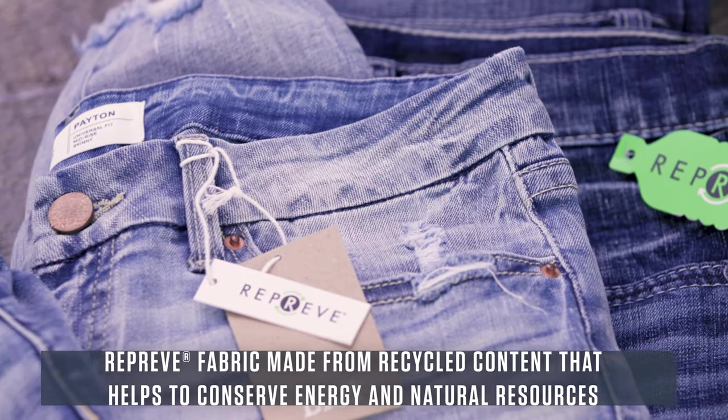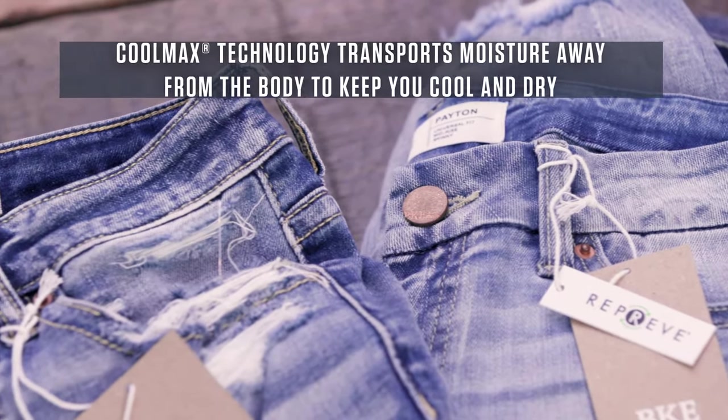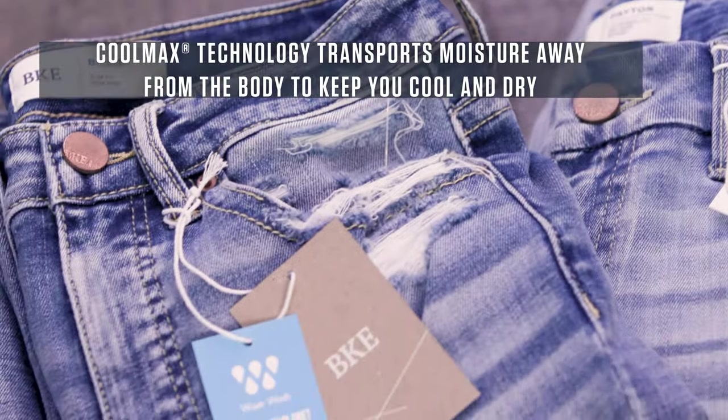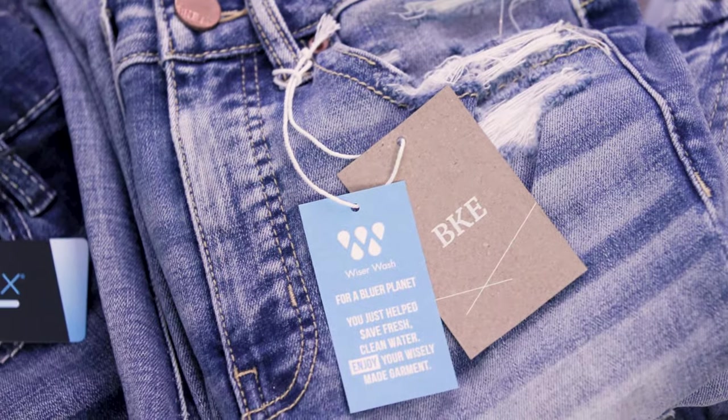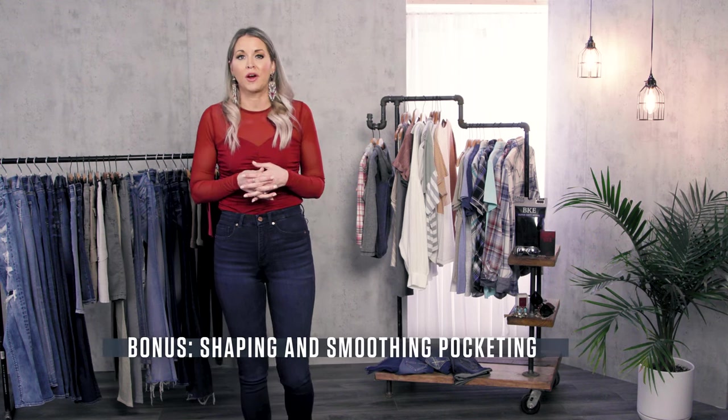From Reprieve, Coolmax, Wiser Wash, and Tencel, we offer fabrics with full recovery as well as built for flexibility and comfort. On the women's line we also offer the shaping and smoothing pocketing, which truly acts as a shapewear and is such an added bonus in certain denim fits.